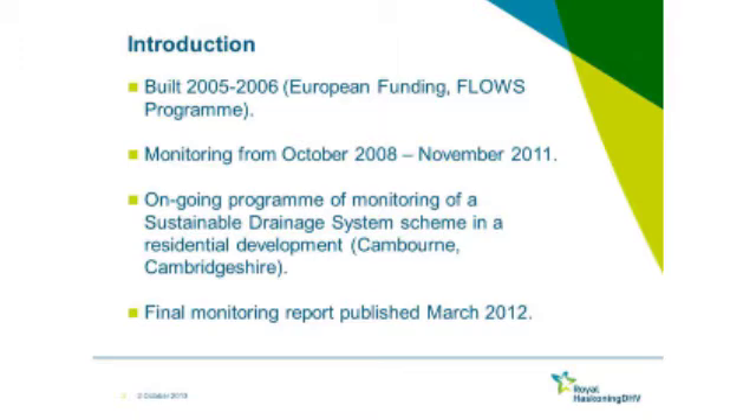The monitoring programme looked at everything really. A big focus on water quantity, water quality as well, and there's also some habitat work and fauna surveys in there. One thing to really remember about LandGrove: it's a residential development, so it's quite a low traffic area with quite a bit of green space.